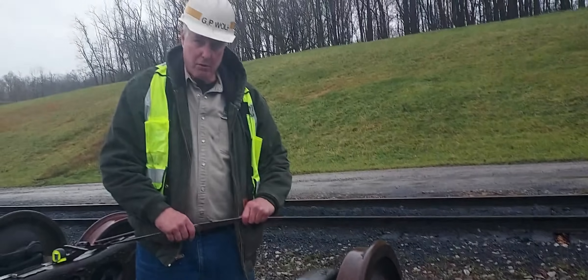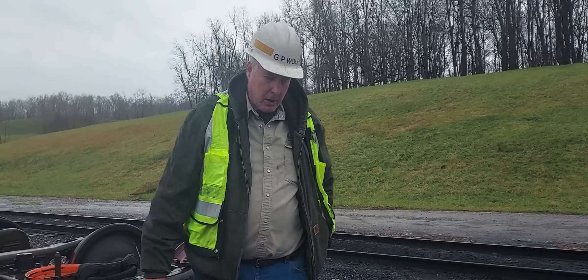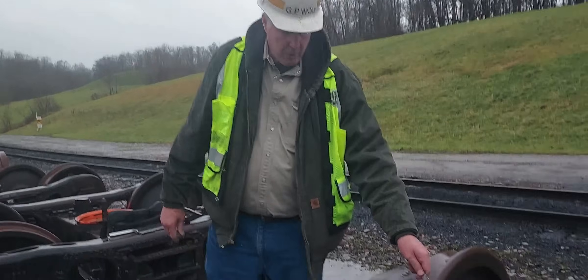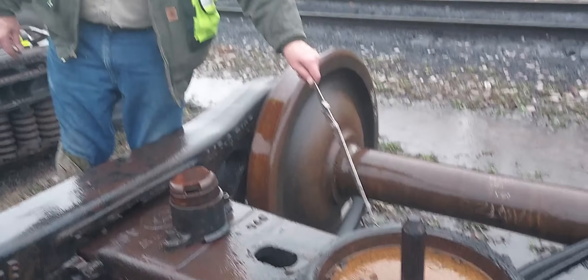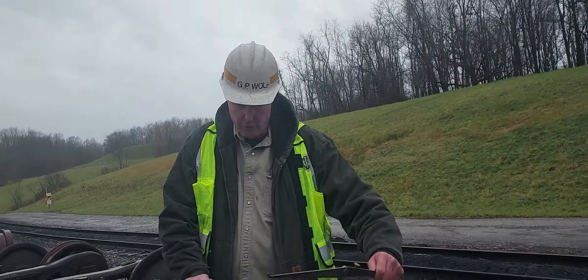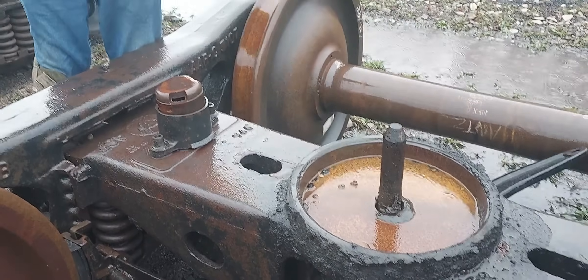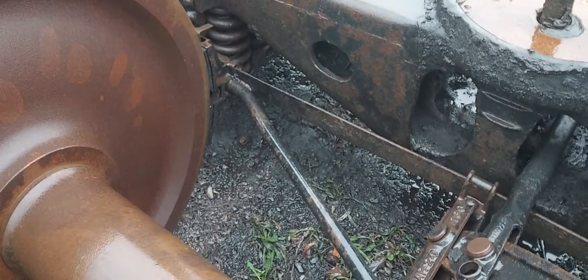By AAR standards, whenever the car is on a repair track and you lift the car body for any reason, you must insert lubricant in the center bowl — even if that only occurs every five, six, or seven years. If there are shiny wear marks around the edge of the bowl, that means the center plate is contacting the bowl rim, which tends to lock up the truck or affect its ability to turn effectively in a curve, since the truck must swing left and right as it goes around.